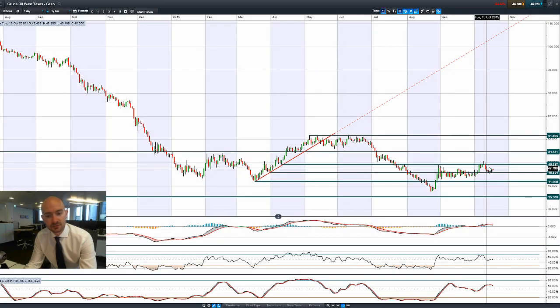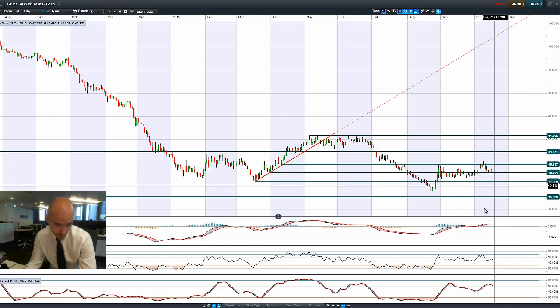Moving on to West Texas crude, which isn't really doing a huge amount, with 45.85 being a potential support. The technicals are incredibly neutral and there's not really much happening on this today.